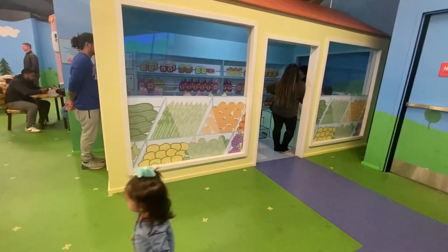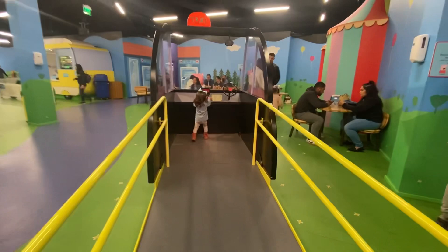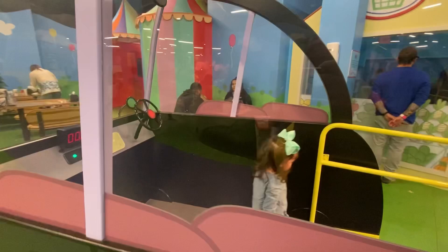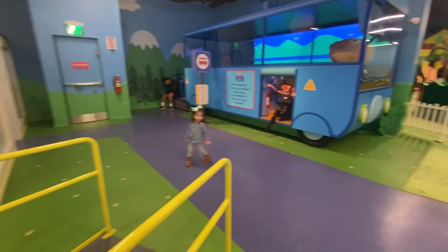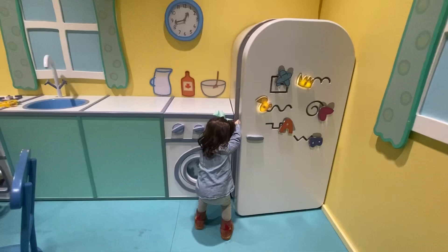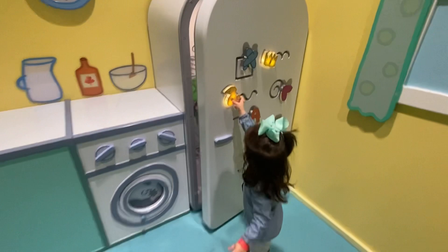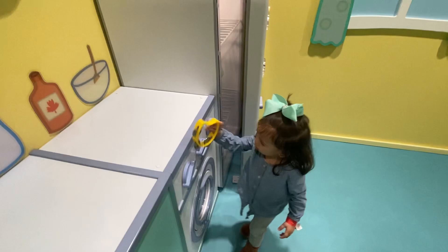Here is the shop where you can buy everything. Here is the kitchen of Peppa Pig's house. I hope you guys liked this video — I'll see you guys in the next one! Make sure to subscribe and like this video. Bye bye!